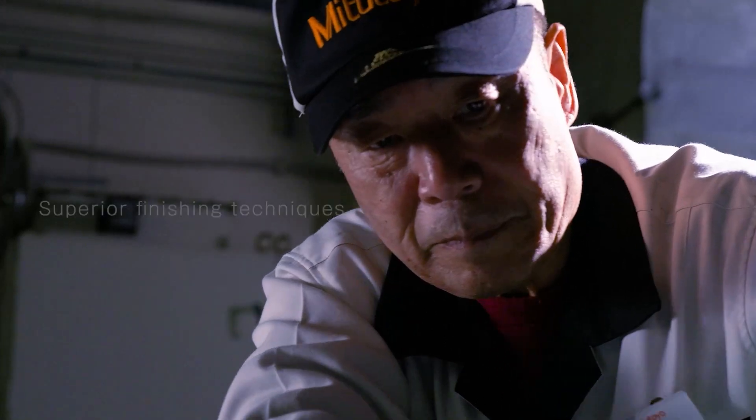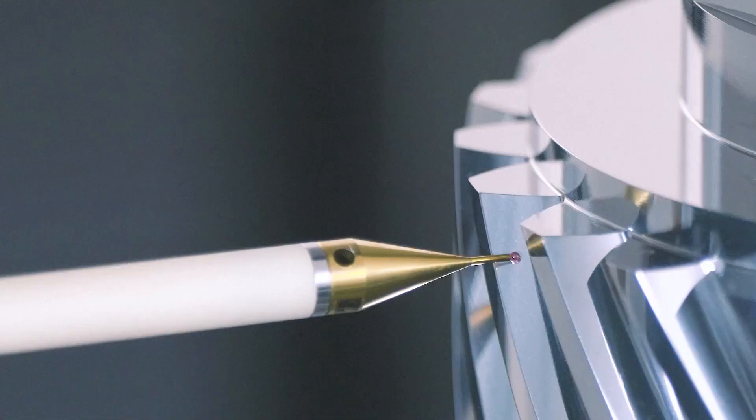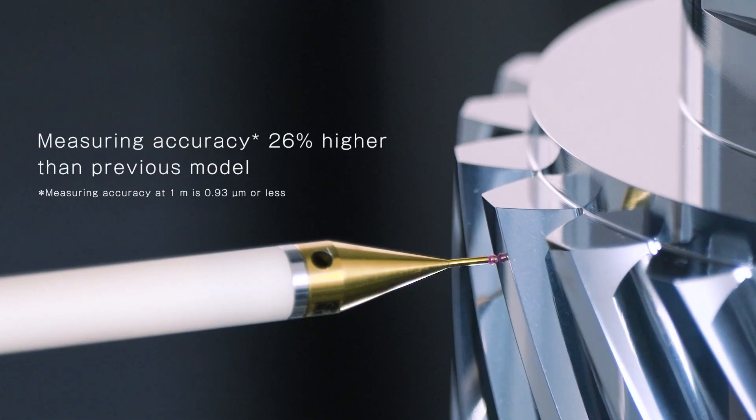And finally, our master artisans use superior finishing techniques. Together, all these elements combine to achieve the highest level of measuring accuracy.